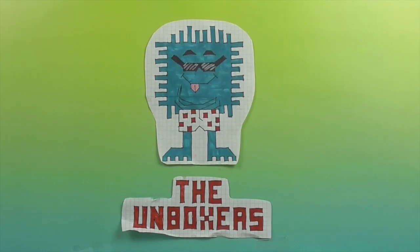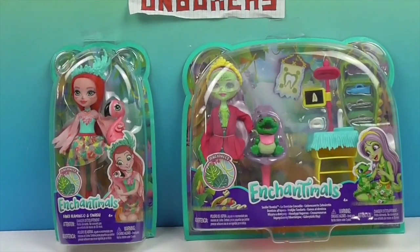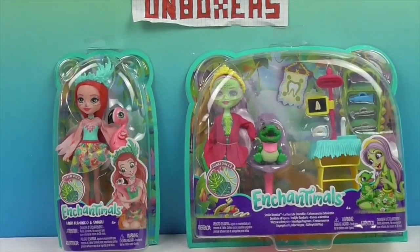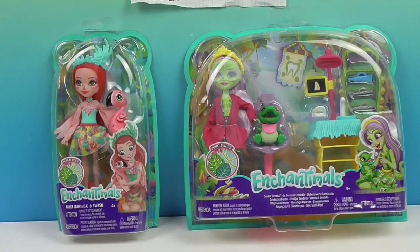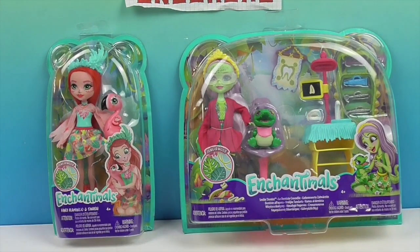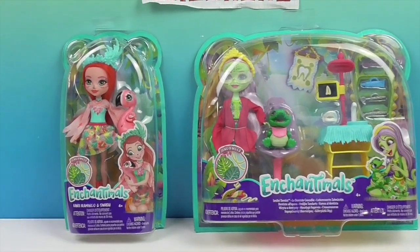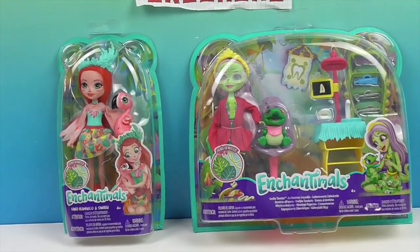Hello and welcome back to the Unboxers! Today we have some more Enchantables — two of the newer ones: the Flamingo and the whole dentist office set with the Alligator.